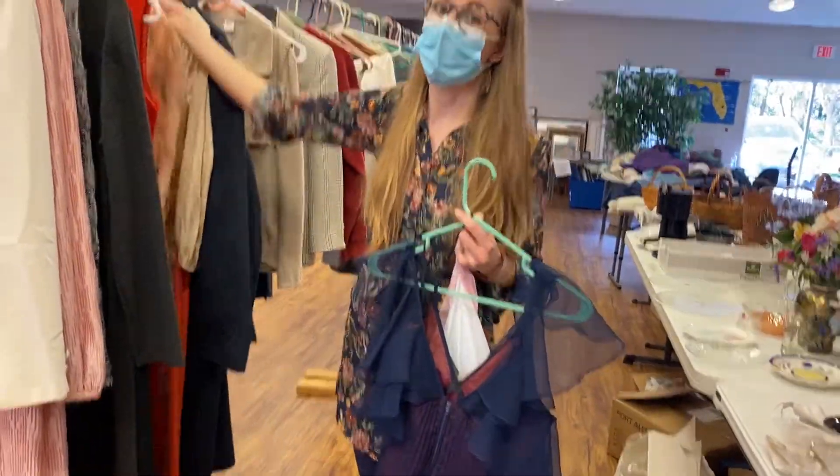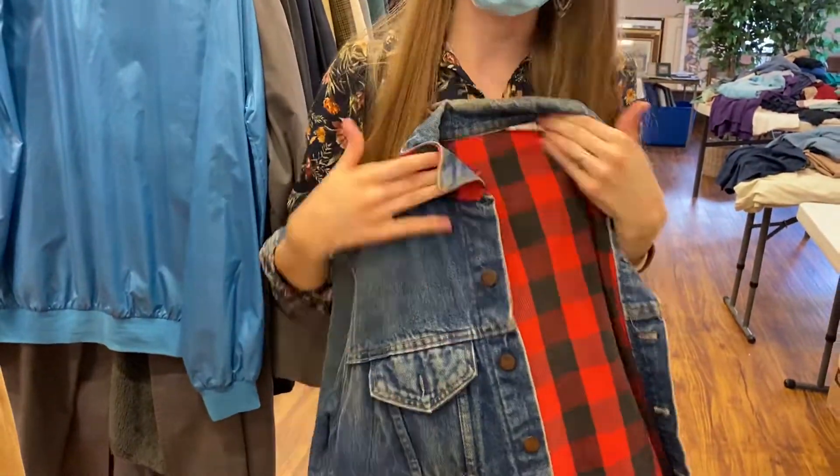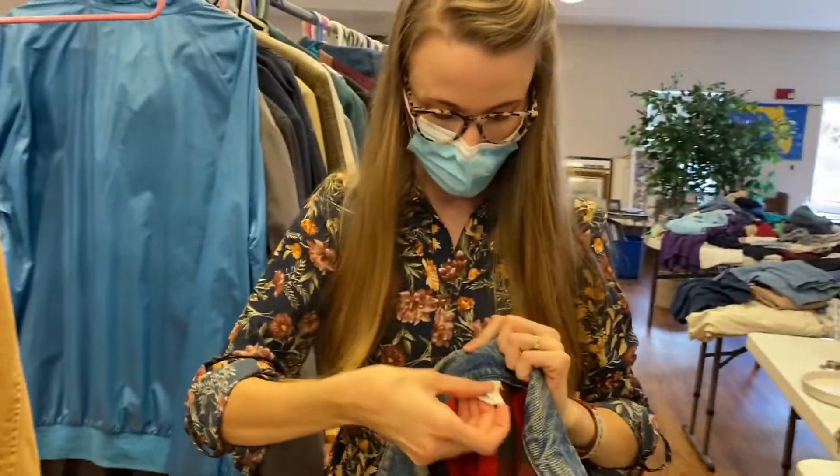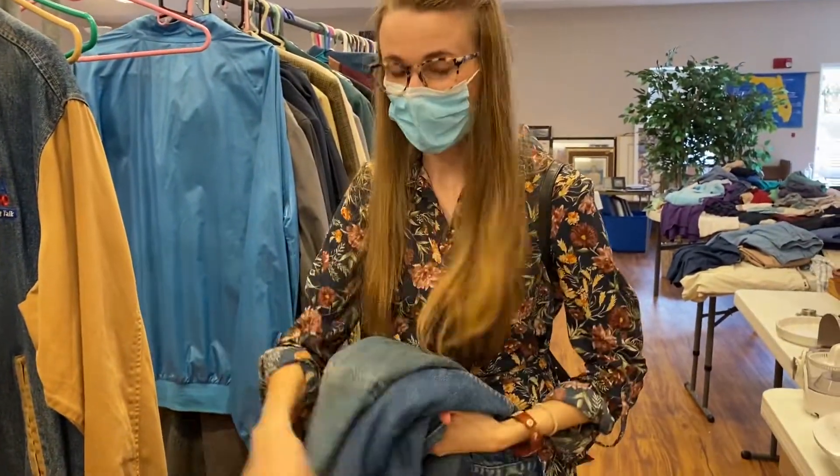This one for sure. So this one's really cool because it's lined, so it's nice and warm. And then look at how perfectly distressed that is. Wow. And it's a vintage tag — Made in USA. Steel. I think that's fun.